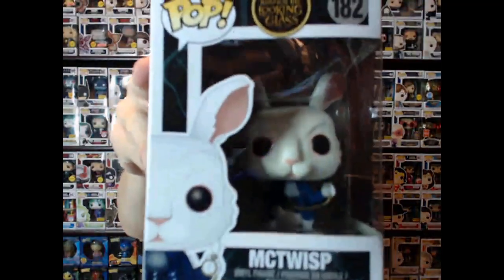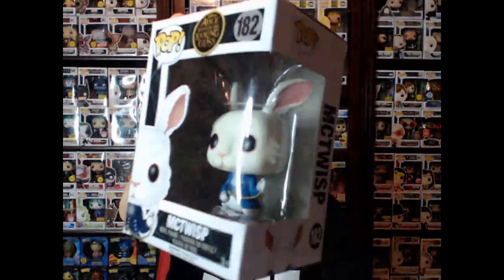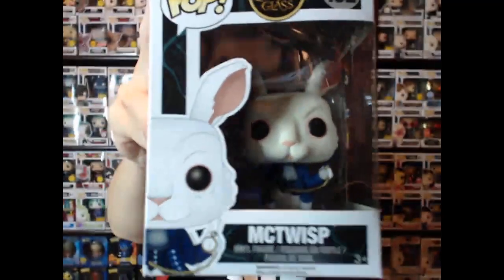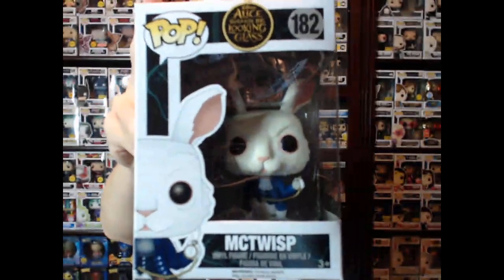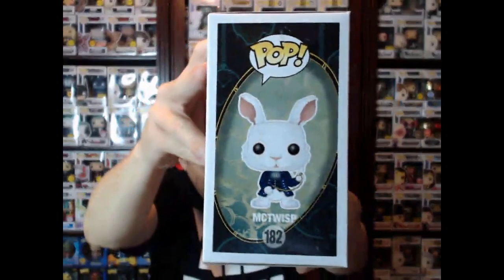And then we have McTwisp. This one's vaulted as well, so I'm just showing you because it's in the same line. This little rabbit — silly wabbit — he is vaulted as well. Alice Through the Looking Glass. Really cool Funko Pop, just like my boy the Mad Hatter.